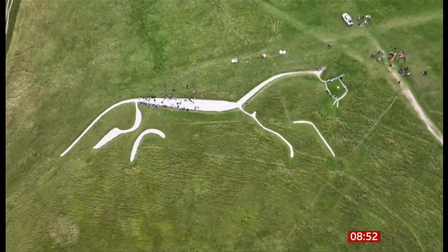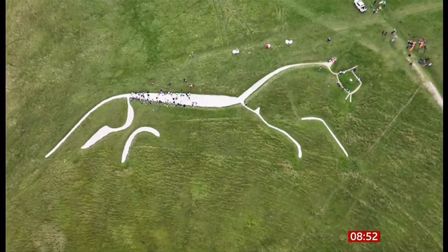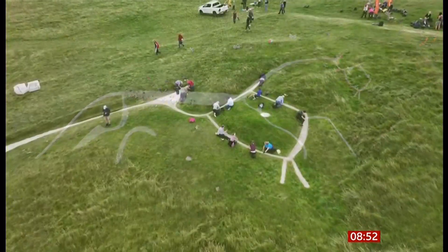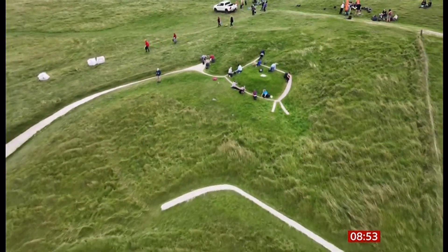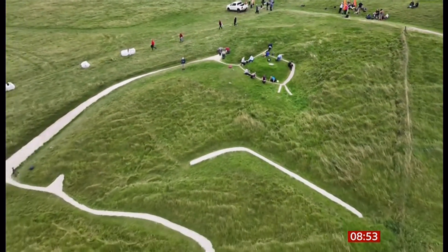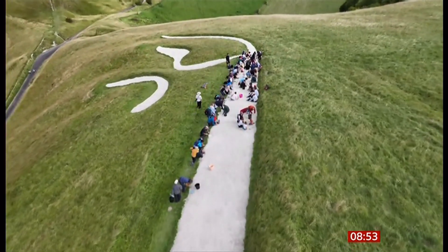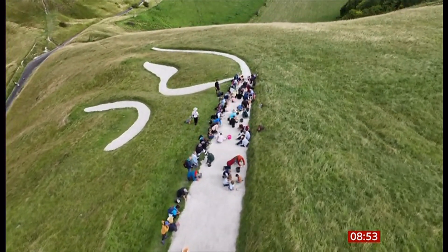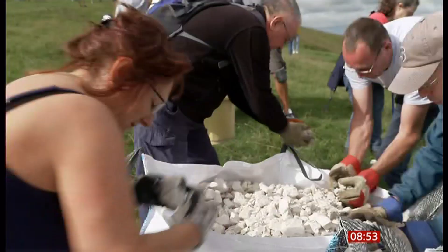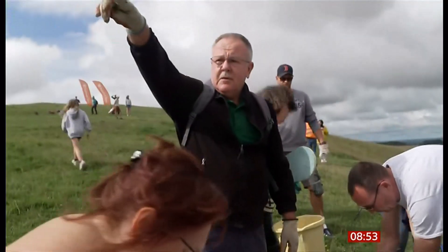Seen from miles away, the Uffington White Horse in Oxfordshire is considered Britain's oldest chalk figure. Leaping across the head of the Ridgeway Slope, it's thought to date back to the late Bronze Age, around 3,000 years old. And it's thanks to the annual work of volunteers on the ground that means we can still see this ancient animal marking. Is the chalk just through the hillside here? Yes, it's dug out — there's a bit just over there.